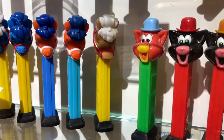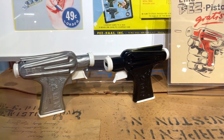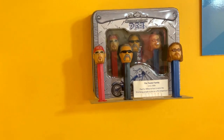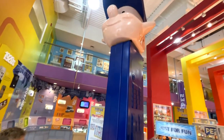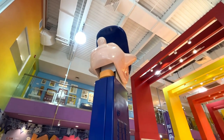The Pez Visitor Center is the largest, most comprehensive collection of Pez memorabilia on public display in the world. There's a Pez motorcycle built by Orange County Choppers and the world's largest Pez dispenser — it actually works. Giant. Falls on your head and breaks your neck.